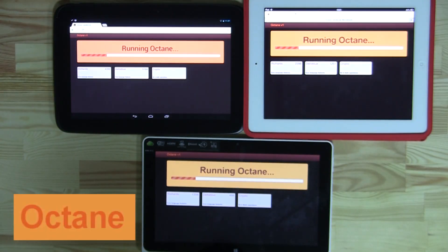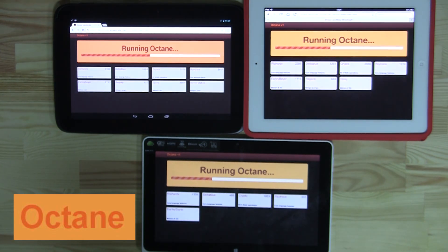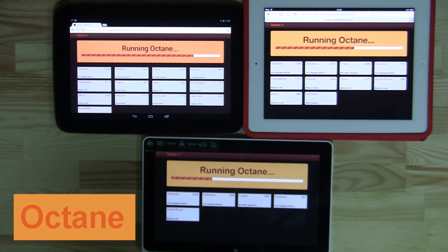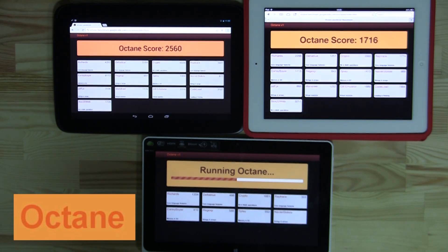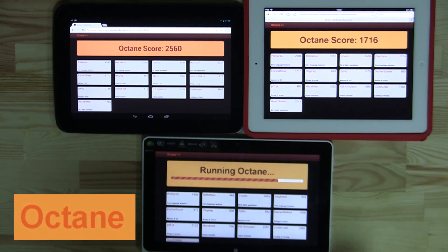Octane is a JavaScript benchmark from Google that looks at JavaScript usage scenarios including 2D and 3D graphics rendering and in-browser code compilation. Not really surprisingly, since it is a Google test, Octane Chrome kills it, followed by Safari, with IE coming in dead last. Thanks so much for joining me — I hope you learned a little bit about different browsers and their strengths and weaknesses. I'm Nicole Scott from Mobile Geeks, taking a look at browsing.